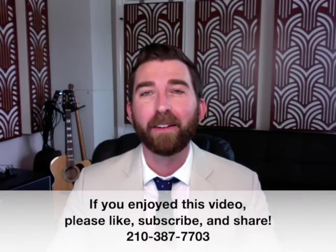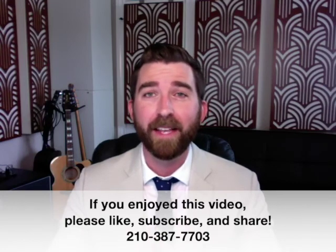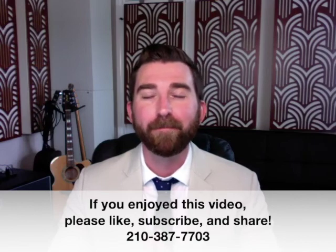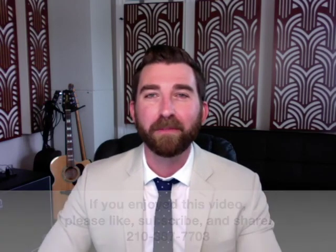If you'd like to talk more about pricing strategies and learn the value of your home in today's market, just reach out to me — I'd love to chat with you about that. Thanks for watching, and I hope to hear from you. Have a good one.